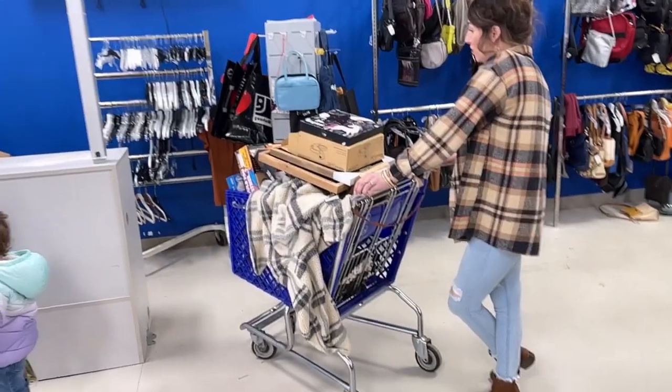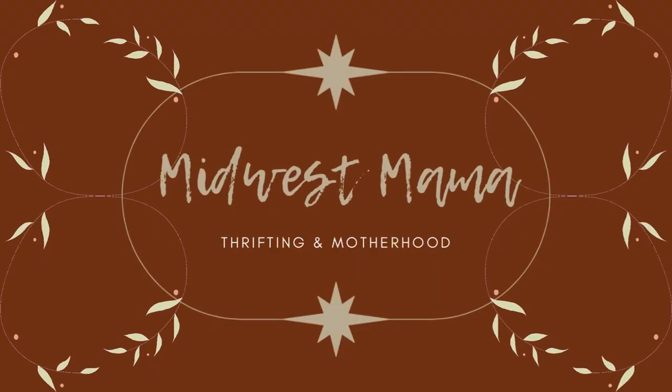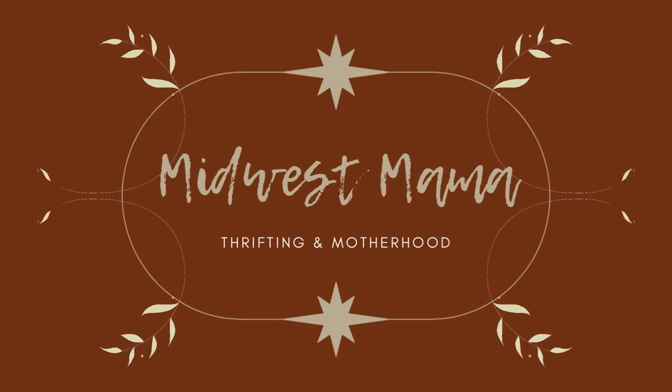Look at that cart, girl. I know. Headed to go pick up my best friend and go thrifting. So this is my best friend, Danny.